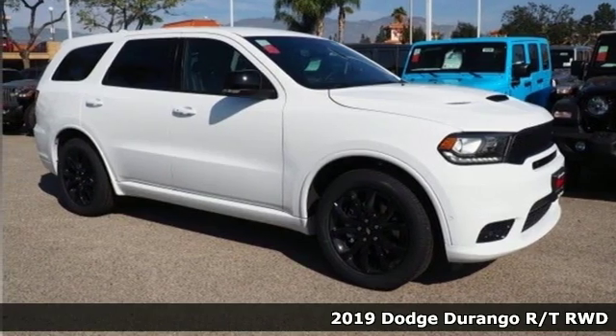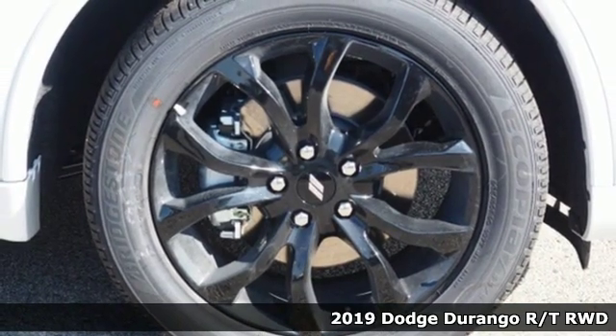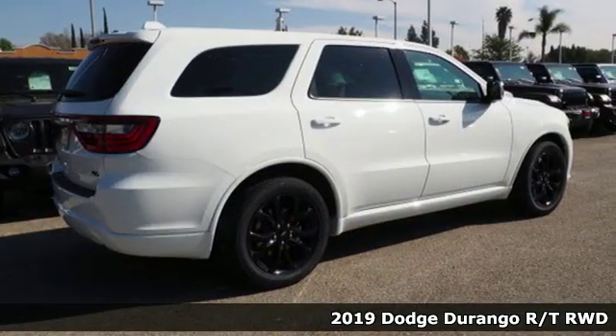It's a new 2019 Dodge Durango. Dodge doesn't do middle of the road — leave average in the dust. Plus, it offers an exciting list of features.